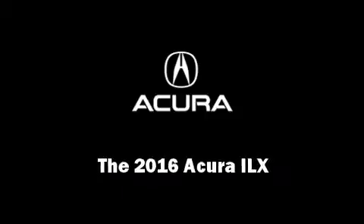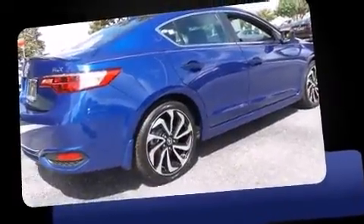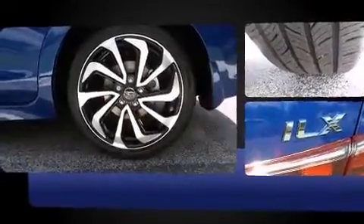Introducing the 2016 Acura ILX. This four-door sedan provides a satisfying ride for all passengers. Smooth gear shifts are achieved thanks to the efficient four-cylinder engine, providing a spirited yet composed ride and drive.